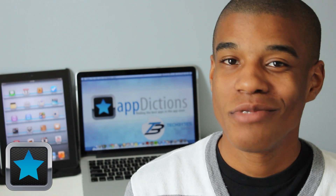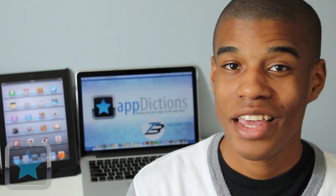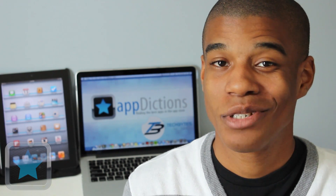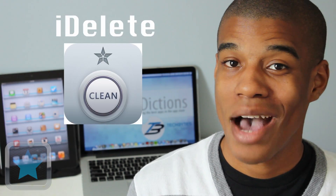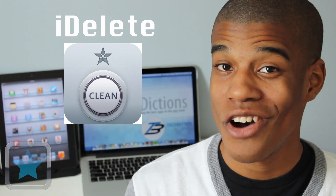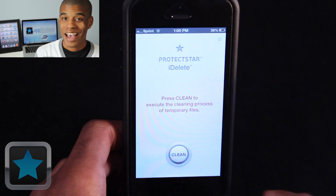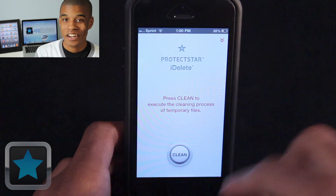We love our devices, we use them daily, but sometimes the more we use them, they can start to store useless temporary files that can slow our devices down and take up storage space. But luckily, with the app iDelete, you can safely delete and move on with the tap of a button. Brought to you by the developers at ProtectStar Inc., iDelete is a secure temp file cleaner for your device.